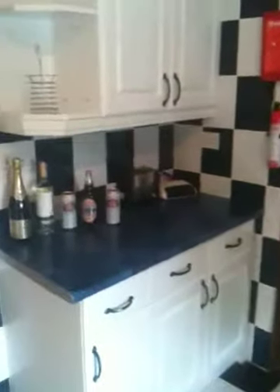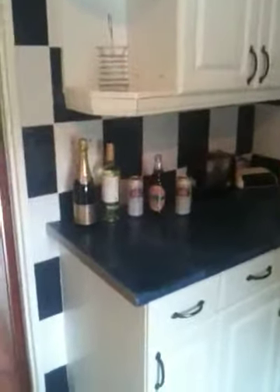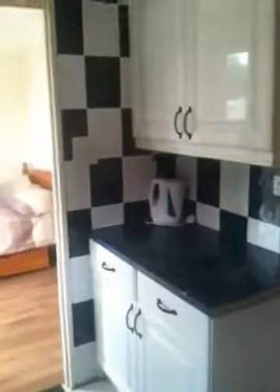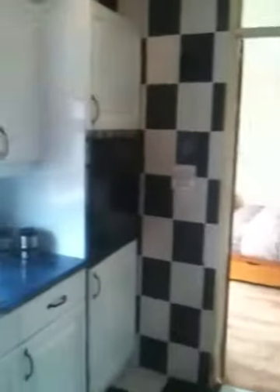I'll just take you around and do a 360 to show you — somebody's got some champagne ready and some of my favourite tipple, Newcastle Brown Ale. That's the front door that we've just come through, and there's the circular tour of the kitchen.